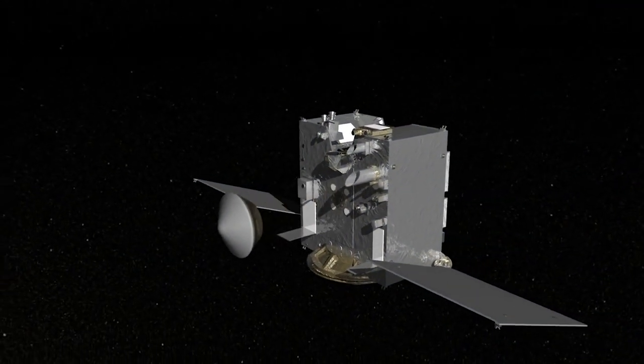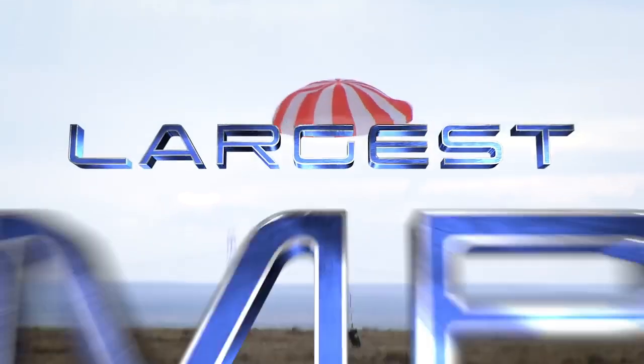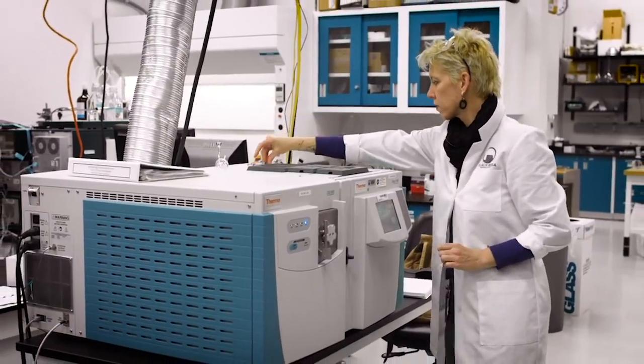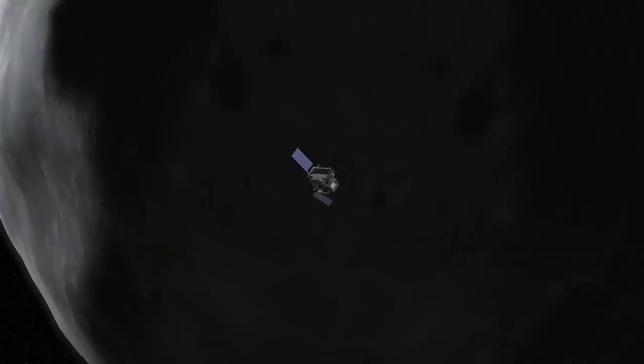Once OSIRIS-REx delivers the asteroid sample to Earth in 2023, it will have brought back the largest sample of an extraterrestrial body since the Apollo missions. And like the moon rocks from Apollo, the sample will be studied for decades to come with ever-increasing technology. This is really a treasure of information about the history of our solar system and will not only solve the scientific questions we're asking today, but those that people will be asking for many generations into the future.